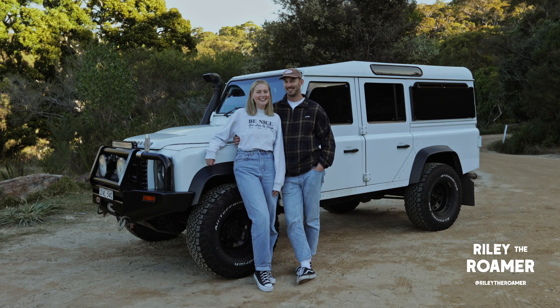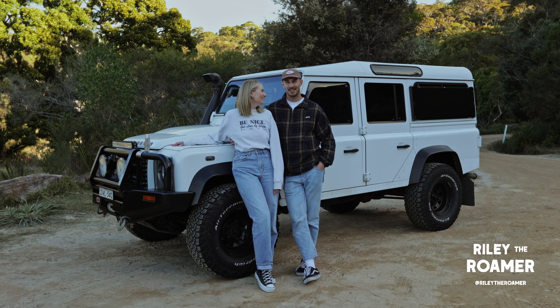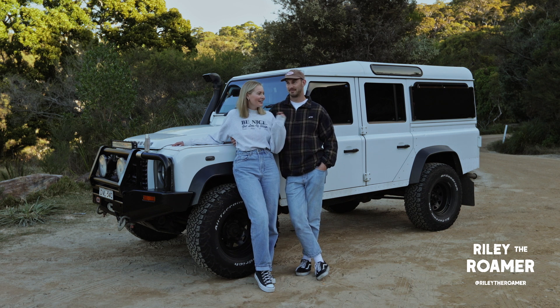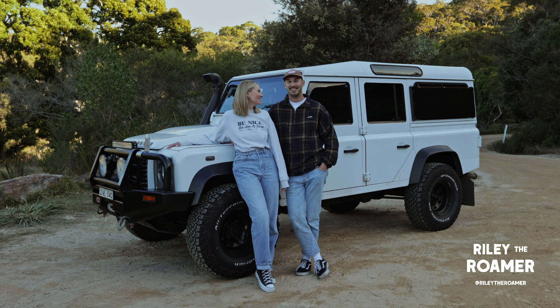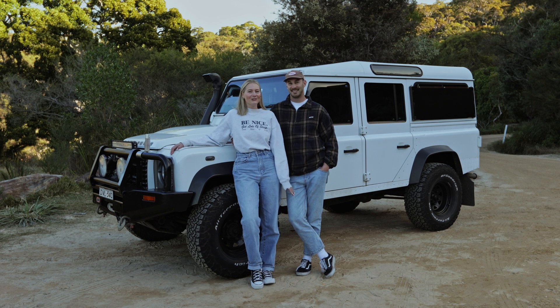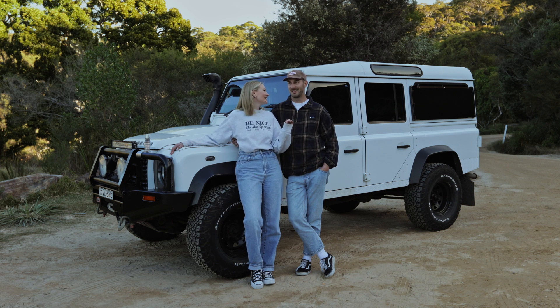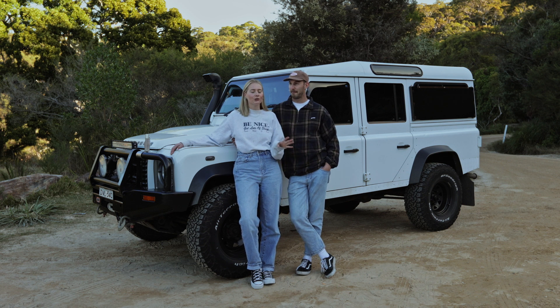Hey guys, I'm Andrew and I'm Max, and this is Riley — our soon-to-be new home on wheels. It's a 2011 Land Rover Defender 110 which is soon going to double as our bathroom, kitchen, living room, and everything else in between — a complete home in a very small box. Andrew's going to talk you through the initial plans we have, which are very fluid — nothing concrete at all.